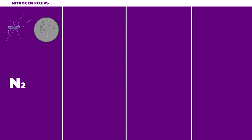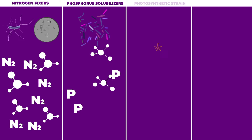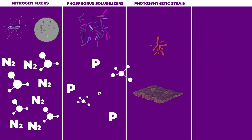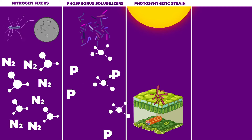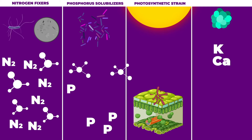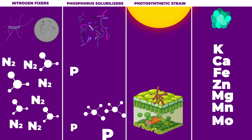The team includes 9 strains of nitrogen fixers, 6 strains of phosphorus solubilizers, a photosynthetic strain capable of producing the same chlorophyll-building molecules that plants require, and strains that can solubilize potassium, calcium, iron, zinc, magnesium, manganese, and molybdenum.